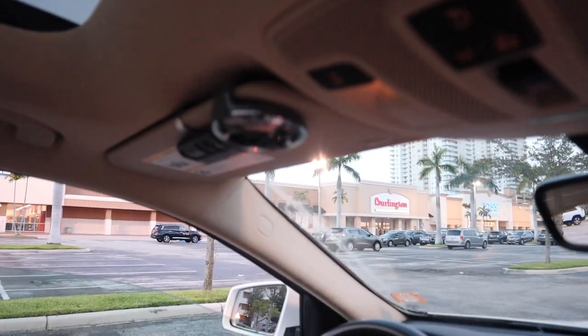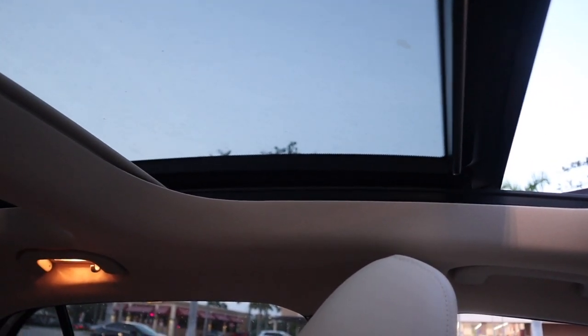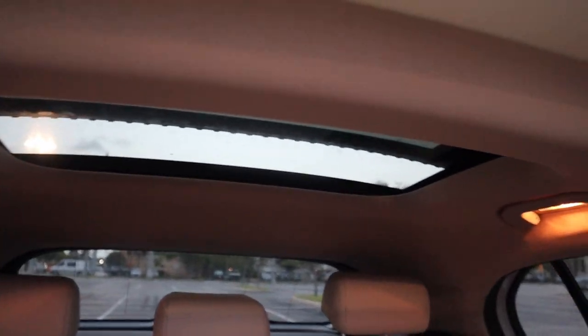It brings so much light into the vehicle. My old vehicle was black. But with a long touch of the button — shade. And then you can do the same thing to open it. Boom, baby. And then you can crack it, or you can open it all the way. I have not driven around with it open like this yet, but I think it's cool that it goes all the way to the back.